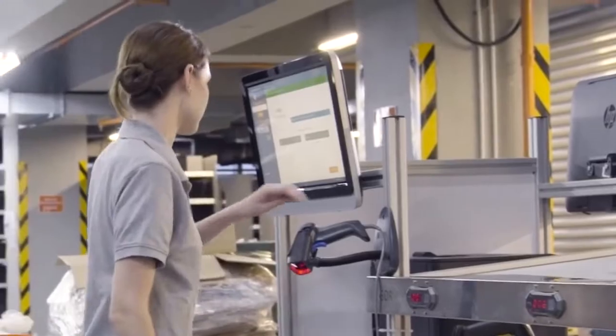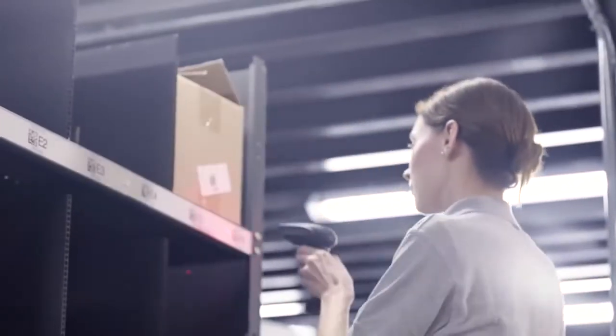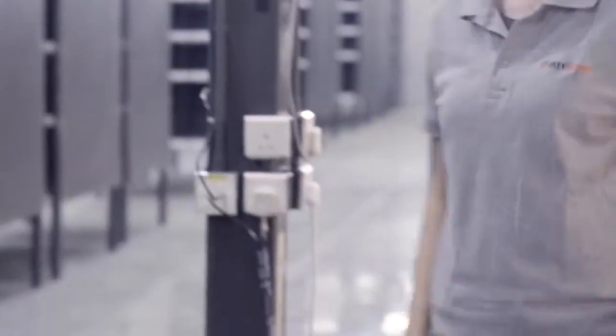Operators require minimal training and can start using the system immediately. Best of all, it works seamlessly with existing warehouse management systems.